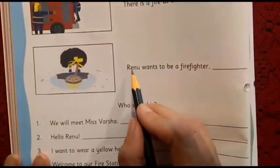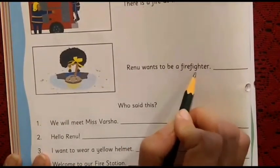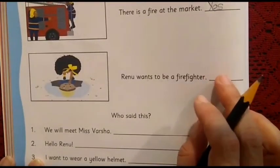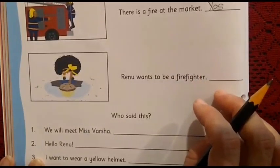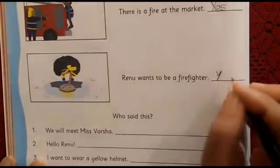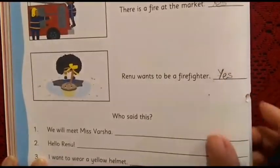Third sentence: 'Renu wants to be a firefighter.' You have read the story — is this true or false? Are we going to write yes or no? The answer is yes, because Renu does want to be a firefighter. We write capital Y, E, and S — Yes.